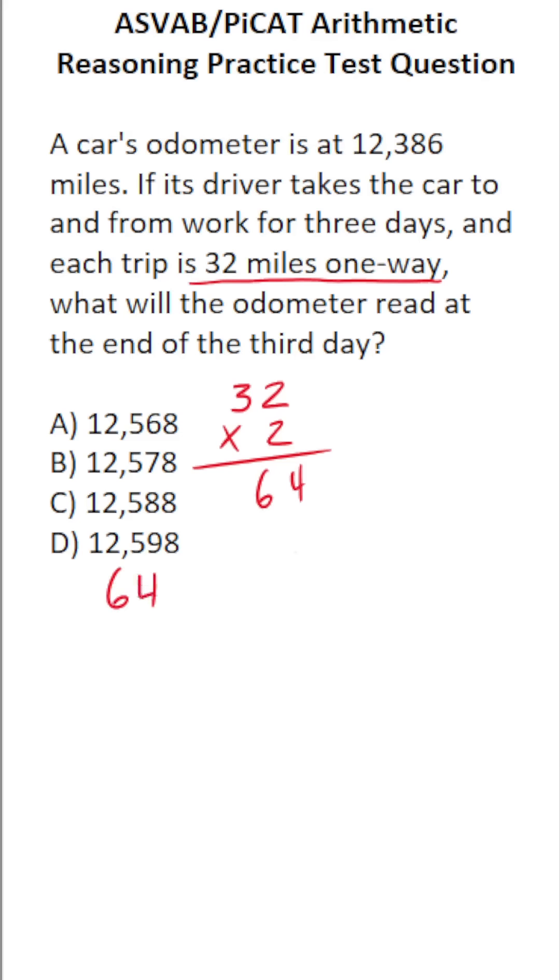And if they drive it for three days, that's going to be 64 times 3. 4 times 3 is 12, so bring down a 2, carry a 1. 6 times 3 is 18, plus 1 is 19. So for the three days, they drove the car a total of 192 miles.